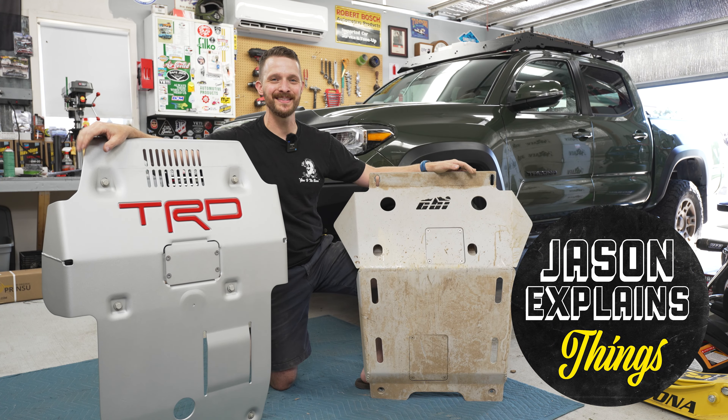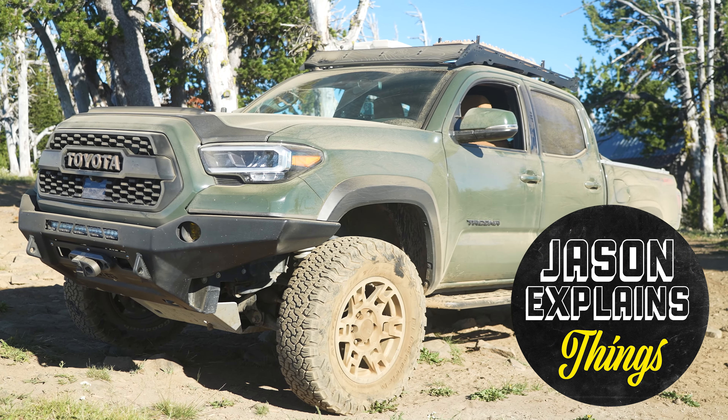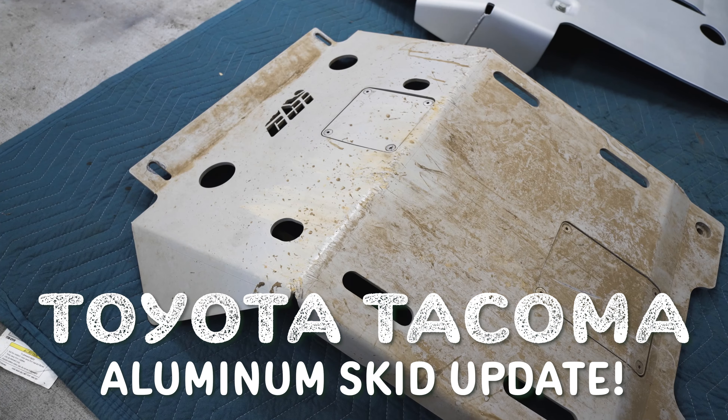Hey there, everyone. Welcome to Jason Explains Things. I've got a Toyota Tacoma video for you today where we're going to be talking all about skid plates.